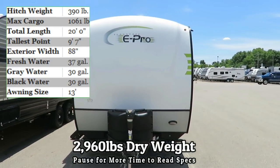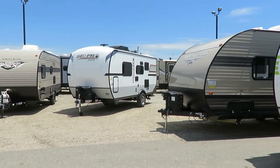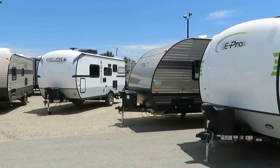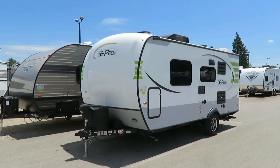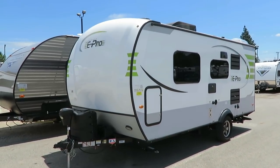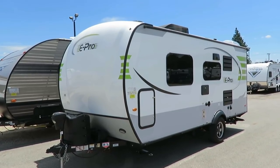Kind of crazy. People are going nuts for these things brand new because they're really cool. If you take those stickers off and put different stickers on, that's the Rockwood 19 FD Geo Pro over there. They are the same physical trailer, just different decals.